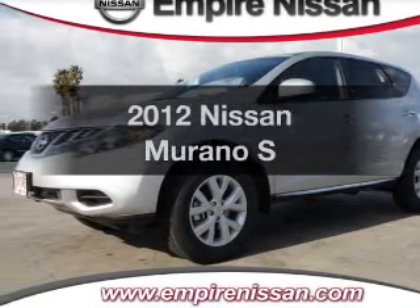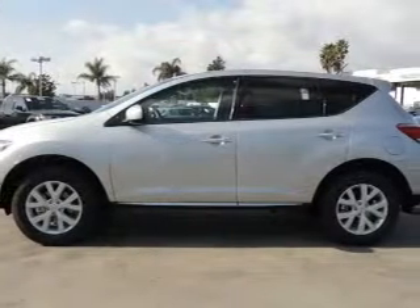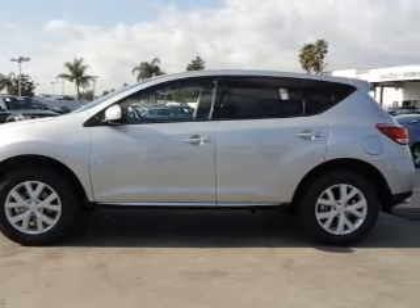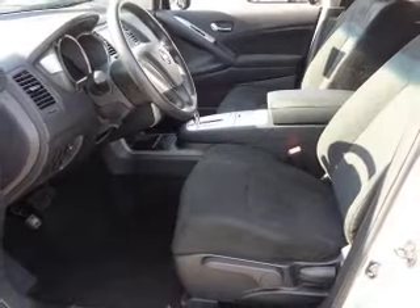Introducing the 2012 Nissan Murano. This is the set of wheels you've been looking for. With a reliable six-cylinder engine that responds smoothly to its automatic transmission, the anti-lock braking system will help deliver you safely to your destination.